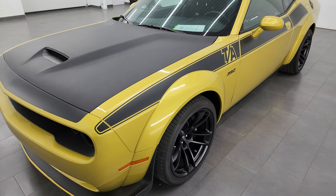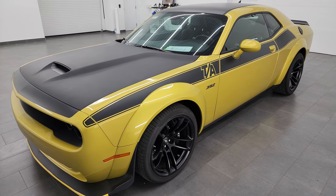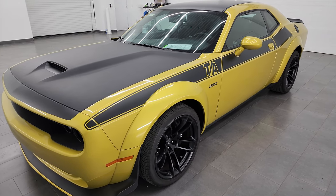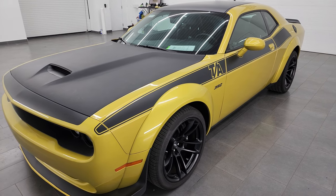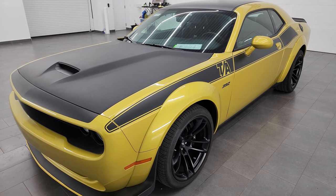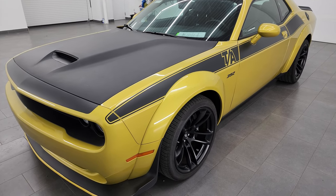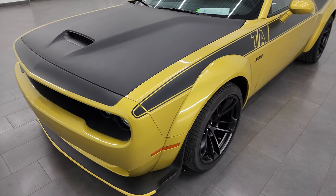They debuted this color for 2020 at the auto show in Chicago. I actually did a video of one of these cars — it was for the 50-year edition, so you can check out that video in the upper right-hand part of the screen. But I just wanted to get a video of this car while we had it.